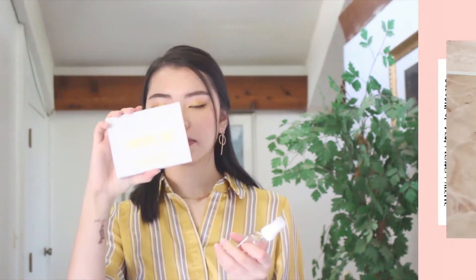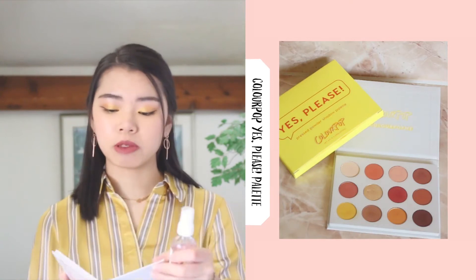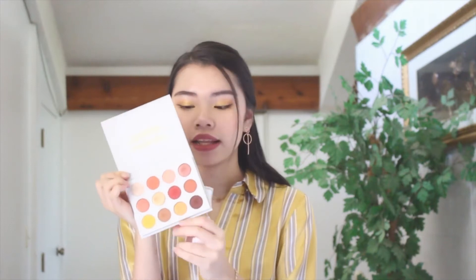I grabbed quite a bit of makeup over the summer, but most of these products are from ColourPop — my favorite brand. They're making new stuff and they're gonna kill my bank account. This one is the Yes Please palette, which recently restocked. It's very beautiful; I'm using it on my eyes right now. It has warm tones — I love yellow. If you want a good affordable warm-toned palette, this is the one.